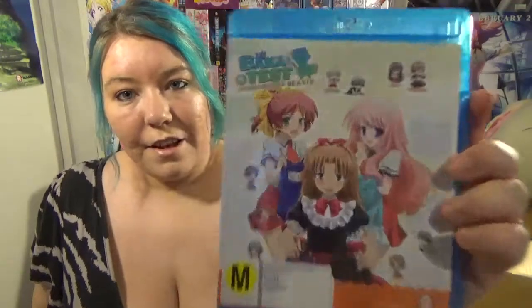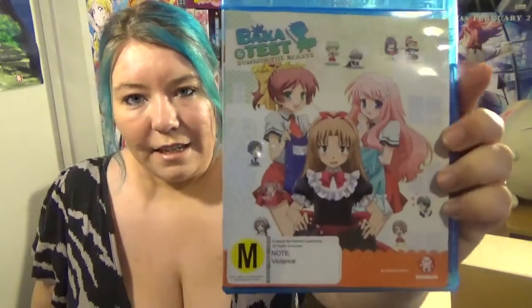Next I've got Baka and Test: the OVA DVD set. Normally $30, I got it for $10. I have seen the first season but haven't seen the second season or this OVA.